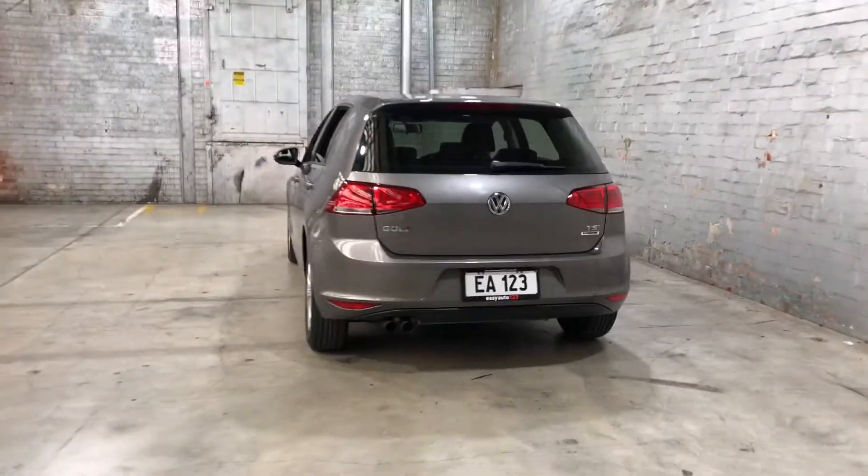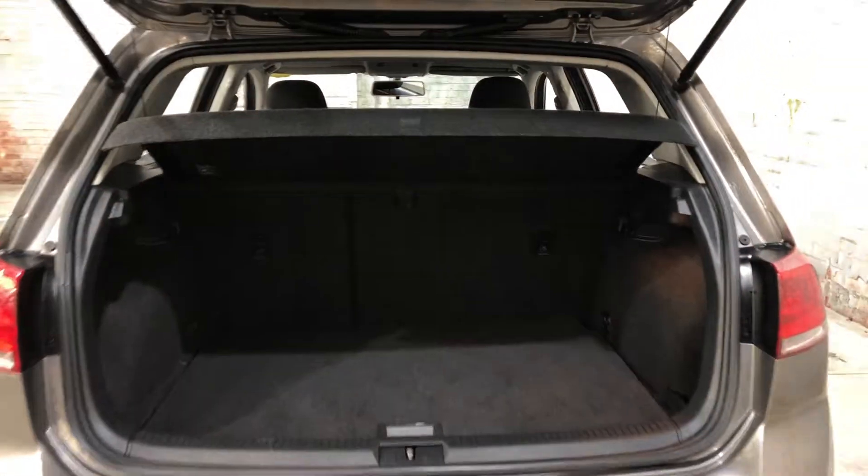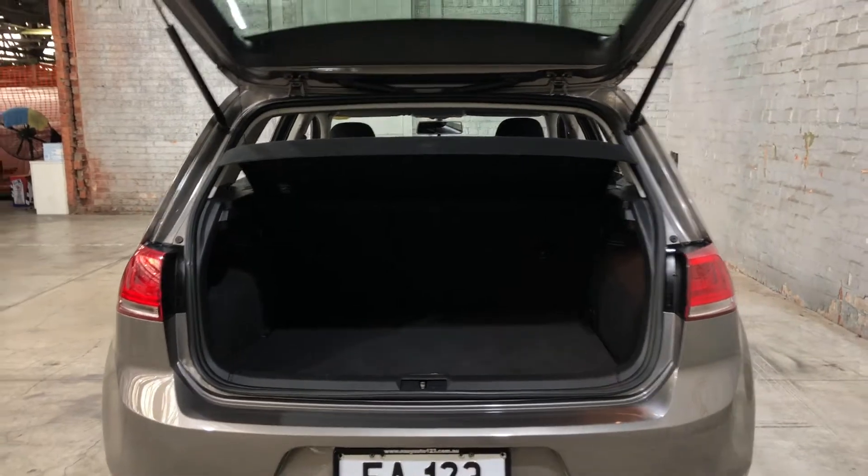As you jump inside the boot here, being a small 5-door hatch, you'll be quite surprised by the amount of boot space you've got at the back. If you need any more space, the two back seats do fold down.